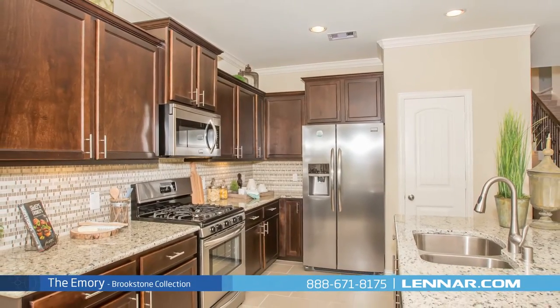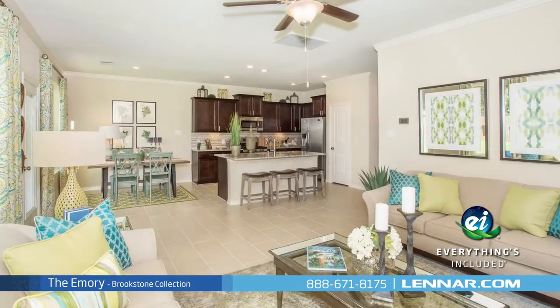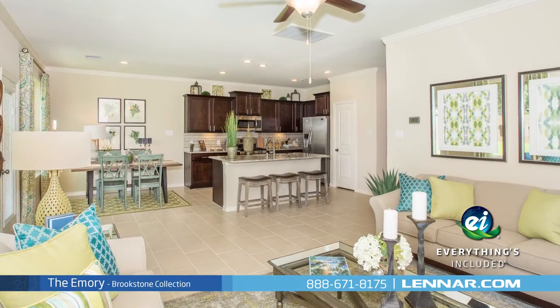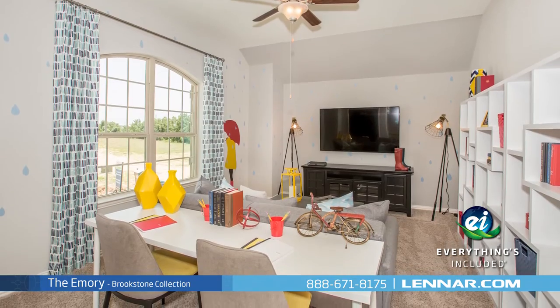And because Lennar is the only home builder in Houston to offer everything's included homes, the Emery also includes all of the green features, appliances, and luxury designer upgrades that you've come to expect from Lennar.